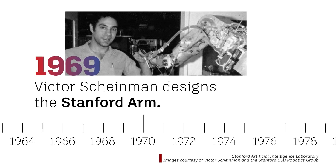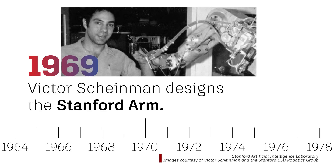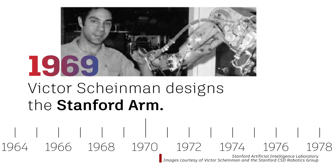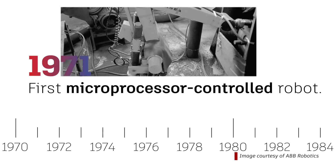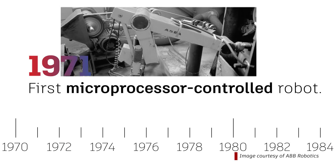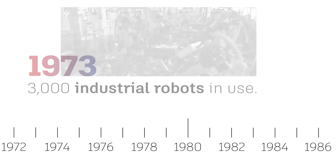The next big development came when Victor Scheinman at Stanford University designed the first lightweight, all-electric, multi-programmable robotic arm, called the Stanford Arm. It was able to perform jobs that were unpleasant and dangerous for workers. In 1971, the creation of the first fully-electrical, microprocessor-controlled robot was underway. It had an anthropomorphic structure. By 1973, 3,000 industrial robots were in use around the world.